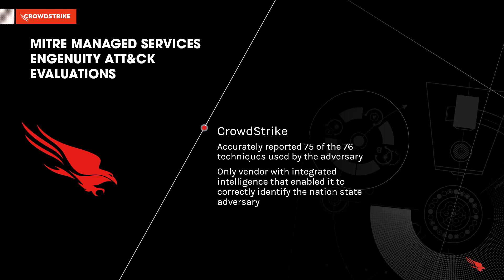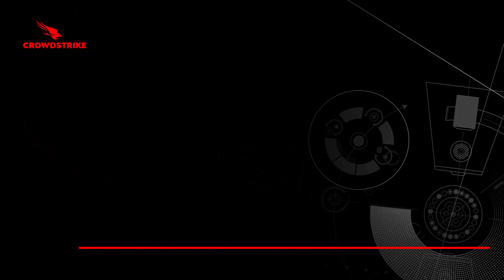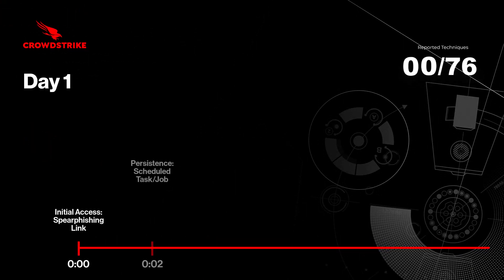This level of integration, visibility, and understanding of adversaries gives Falcon Complete a huge advantage over the competition. Now let's dig deeper into the attack. We'll keep track of the number of techniques reported by CrowdStrike in the top right corner, and follow a timeline of events in minutes.